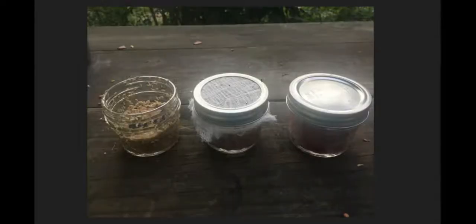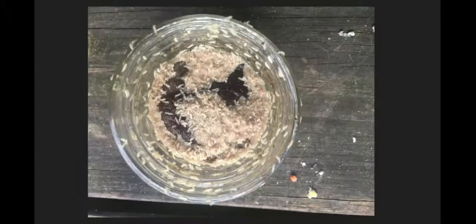Here are three jars. You can see that we've had some big changes in the last 24 hours. We're going to look at the open jar first, where we can see that there are many tiny worms — these are maggots. The meat has turned a dark brown color, almost looking cooked due to the oxidation from sitting out.